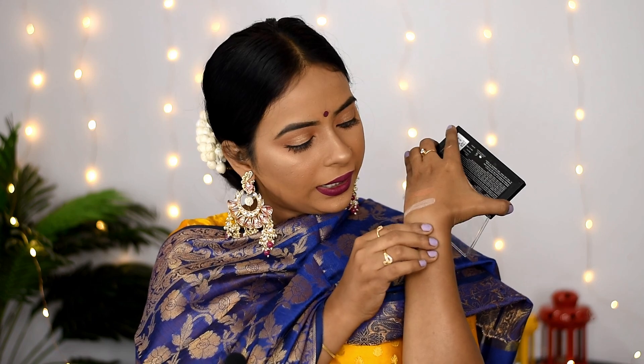The blush shade is a little shimmery, but after applying it is not very visible, which I actually like.